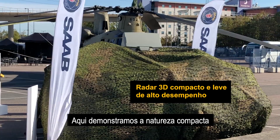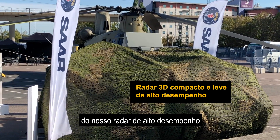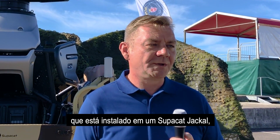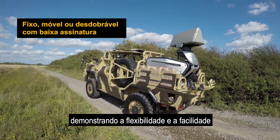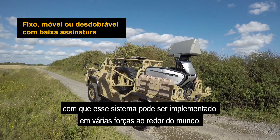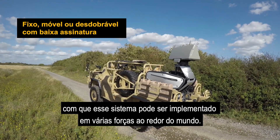Here we've demonstrated the compact nature of our high-performance radar system, which is mounted on a Supercat Jackal system. This demonstrates the flexibility and ease with which this system can be deployed with various forces around the world.